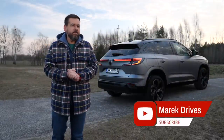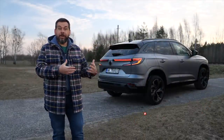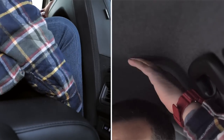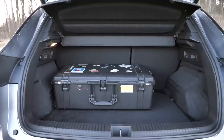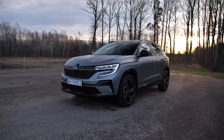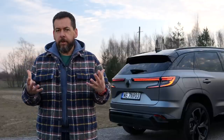The Renault Austral is a non-offensive crossover, either for families with teenagers who will appreciate the extra legroom and headroom in the back, or for families with small kids where boot space takes priority over legroom. It's an interesting vehicle, although I find some of the design choices baffling.